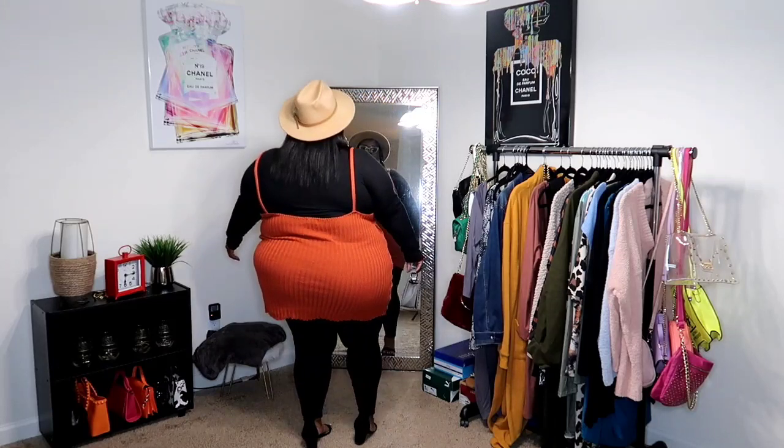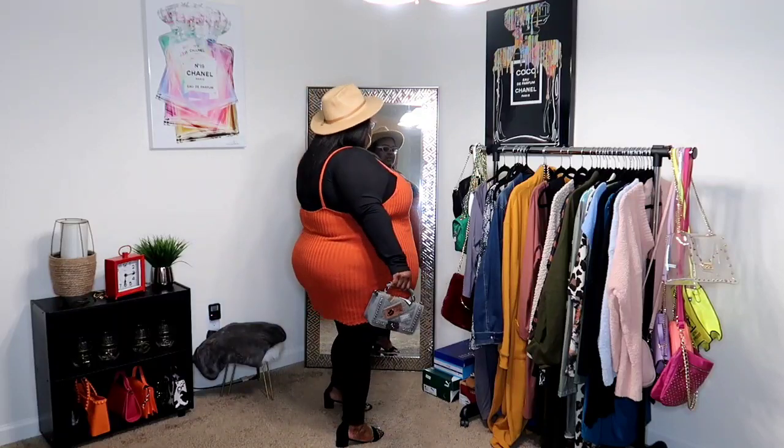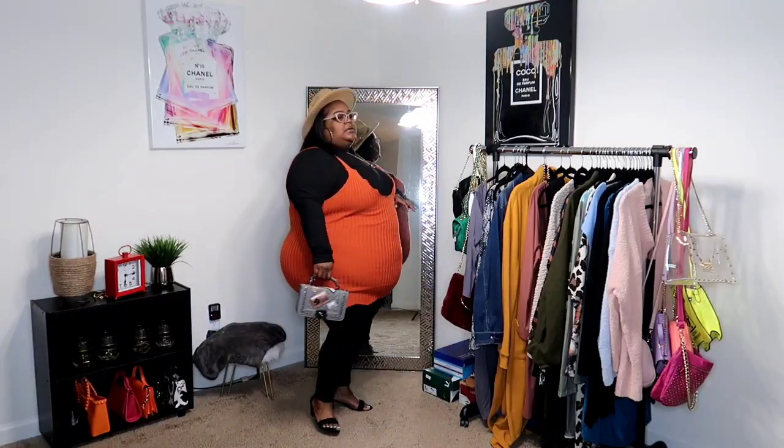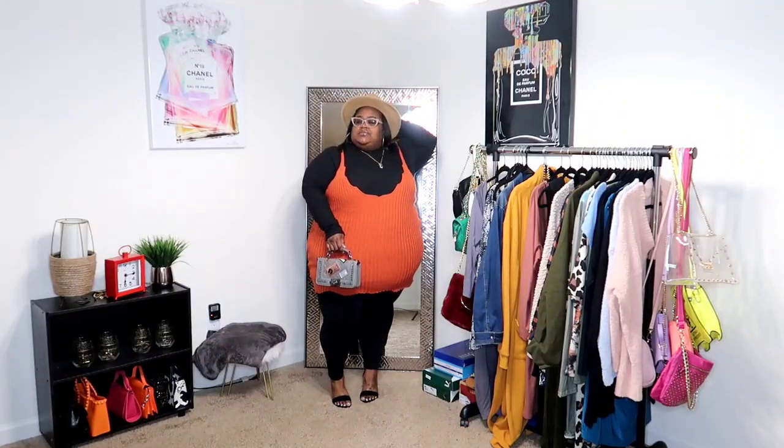I really didn't know what I was going to do with this dress, but I knew I couldn't wear it as just a dress alone. I absolutely love how it turned out. You could also wear an all-black or tan jumpsuit underneath it. I went with black because I love black and it looks so clean. The hat and purse are from Shein and Lovely Wholesale.